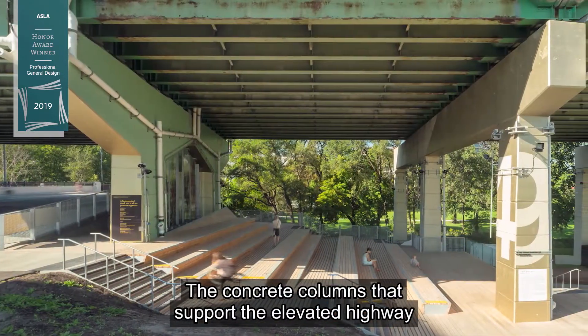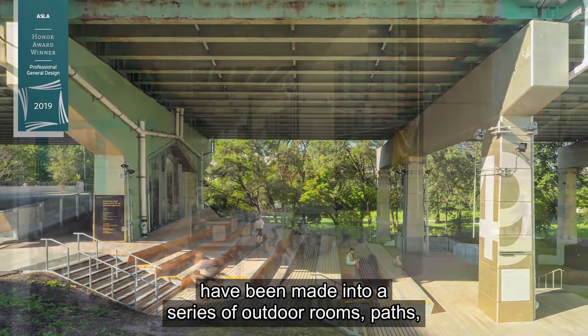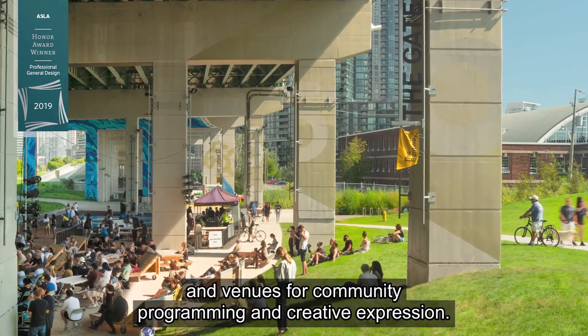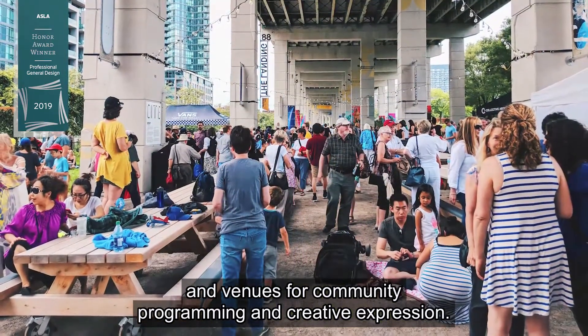The concrete columns that support the elevated highway have been made into a series of outdoor rooms, paths, and venues for community programming and creative expression.